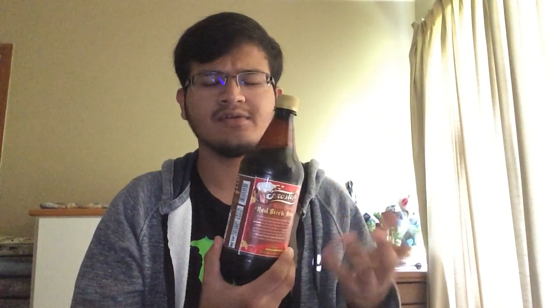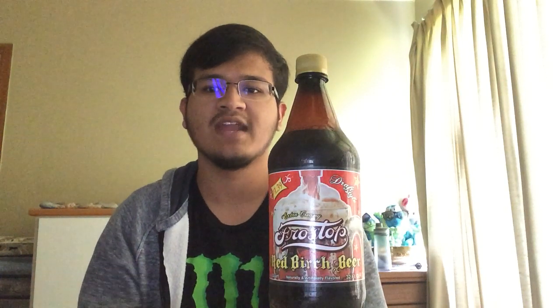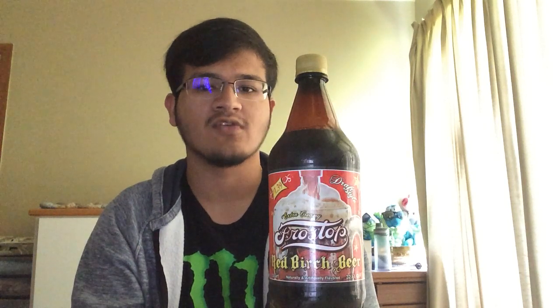Nice label. Going by the name Red Birch Beer, the label has a red color. It's very nice — it fits the aesthetic and the theme. You have a picture of a nice frothy bottle of what I can only assume is red birch beer. It says "draft style" and "extra creamy" here — some adjectives to describe it.